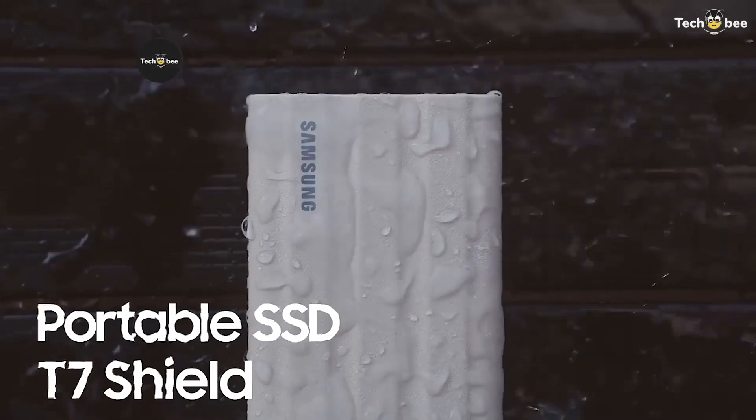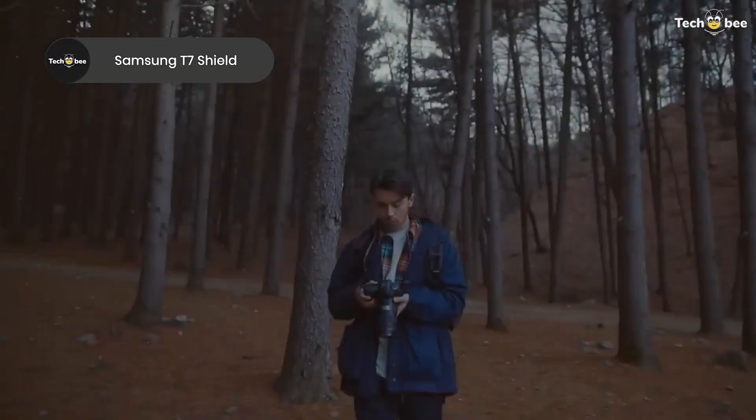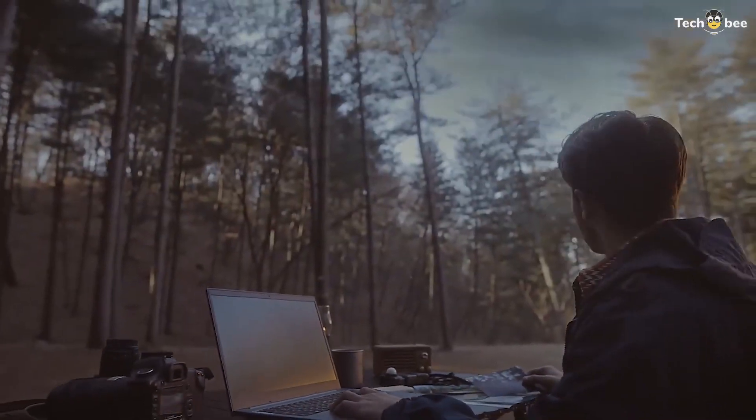The Samsung T7 Shield 2TB is built to withstand the elements, while delivering up to 1,050MB per second read speeds. With IP65 water and dust resistance and a durable, shock-resistant design, it's perfect for photographers, videographers, and anyone who works in the field.